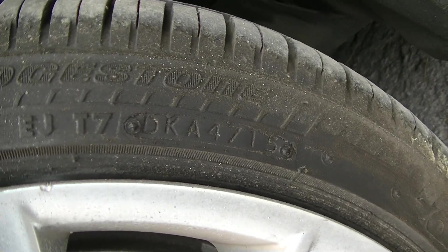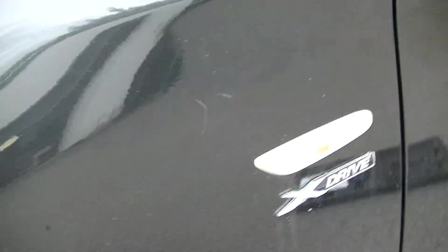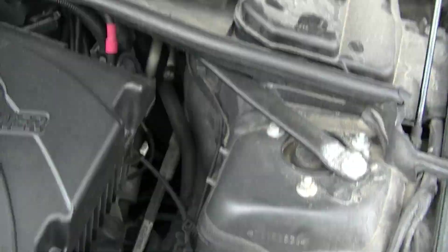Front tires made on the 47th week of 2015. This is the X-Drive model. We checked the power steering fluid.